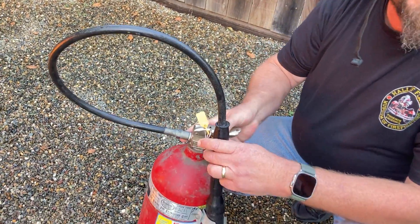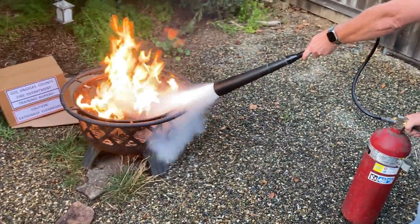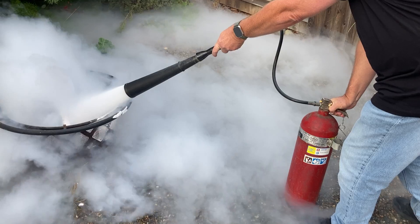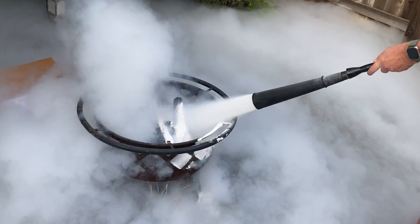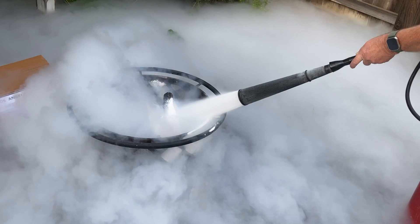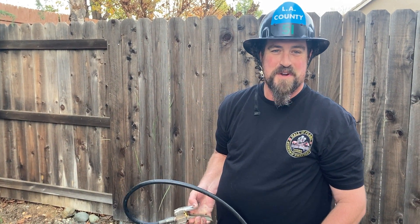We know the purpose of a fire extinguisher is to put out a fire, so we're gonna give this extinguisher its last hurrah. Pull the pin, pull the nozzle. There we have it — a fully functioning CO2 extinguisher with its last hurrah. Thanks for watching.